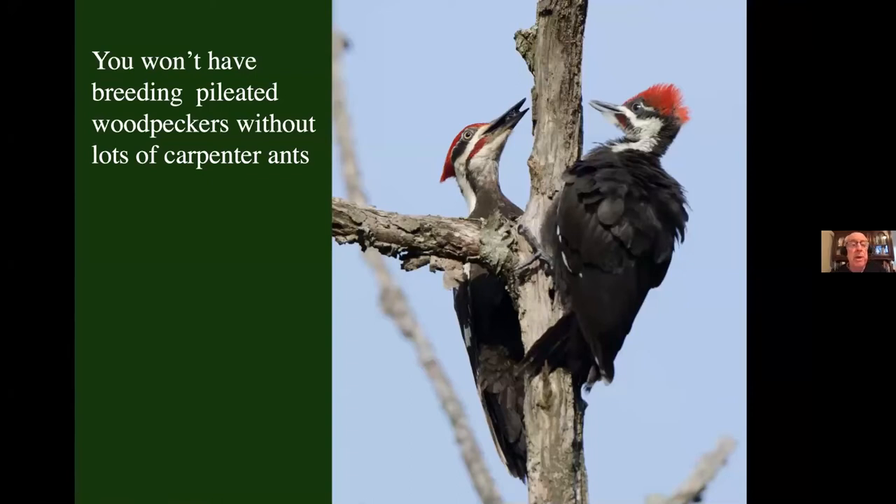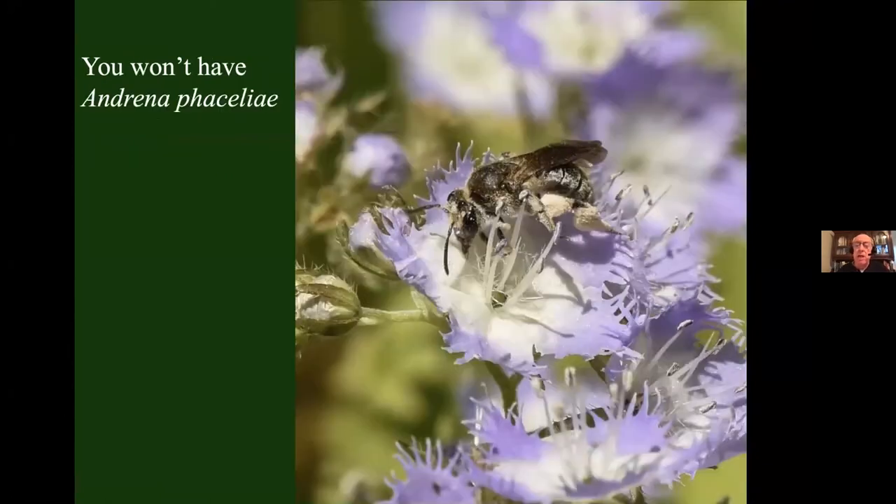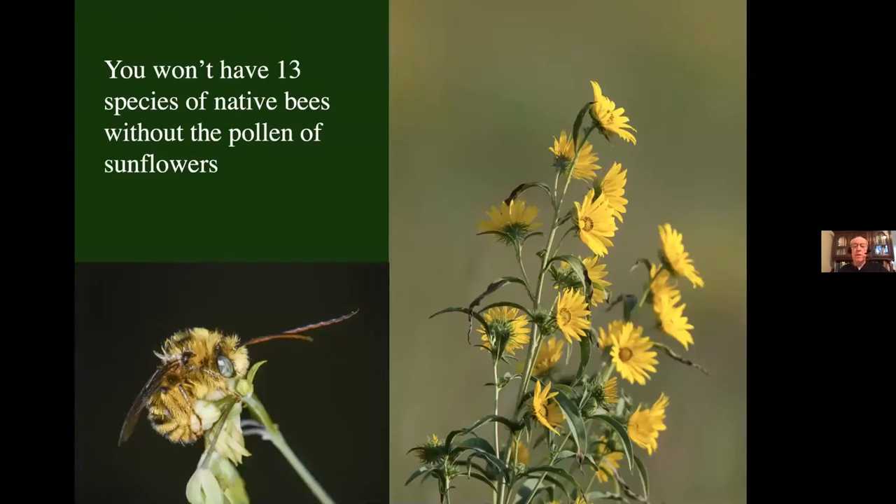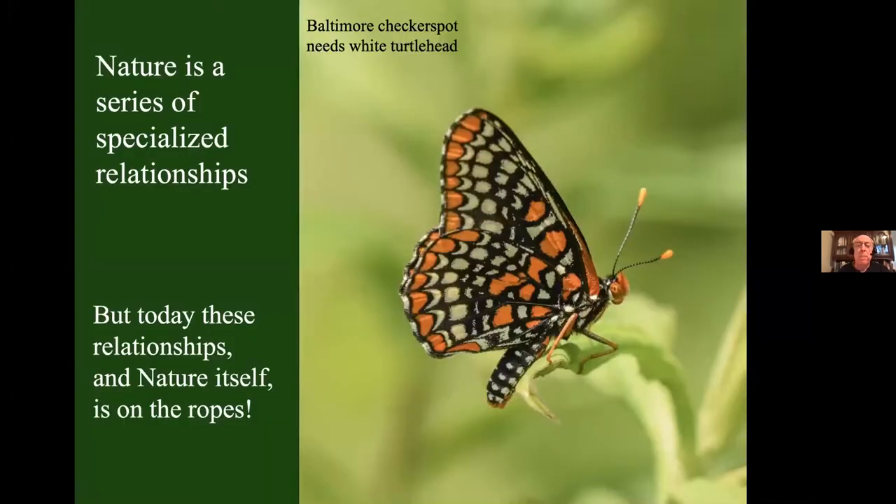You won't have breeding pileated woodpeckers anywhere near you if you don't have lots of carpenter ants, because that's what they rear their young on. And you won't have carpenter ants unless you have the big trees that make them. There's a bee, Andrenophysceliae, that can only reproduce on the pollen of Physcelia. Pollen specialization in our native bees is quite common — we've got about 4,000 species of native bees, and over a third are highly specialized. In the Northeast, there are at least 13 species of bees that can only reproduce on the pollen of perennial sunflowers. Nature really is a series of very specialized relationships.